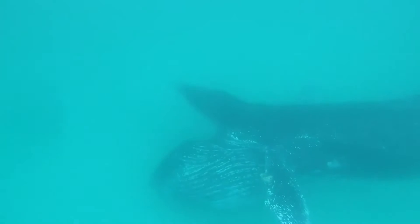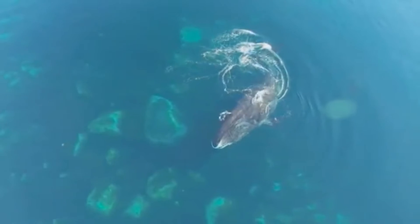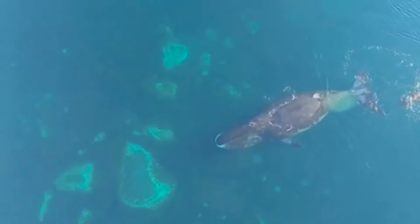Rorquals feed by lunging and taking in huge gulps of water containing their prey. Others, like bowhead whales, are skimmers that swim along with their mouths open before straining out their prey.